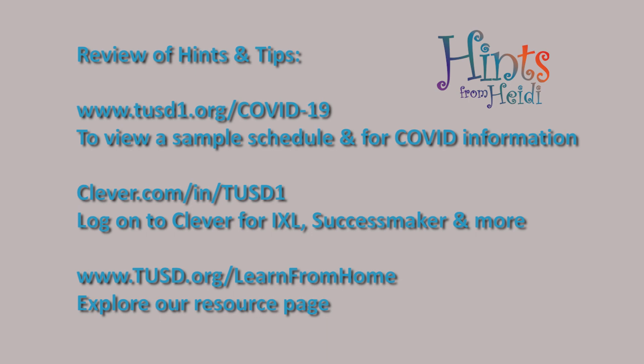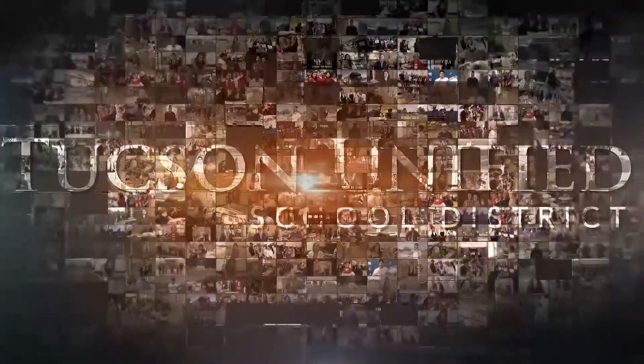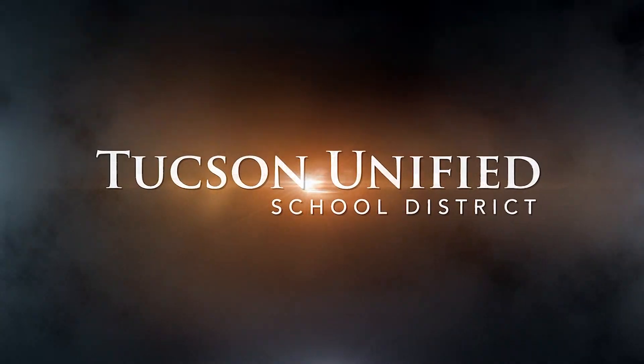Stay tuned for more hints coming soon. Thank you.